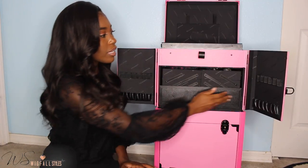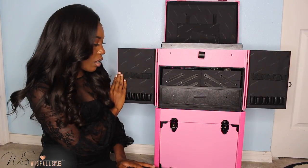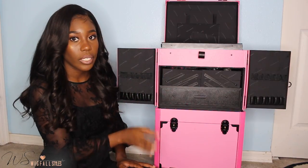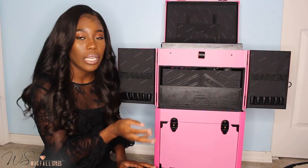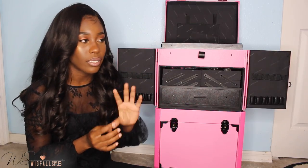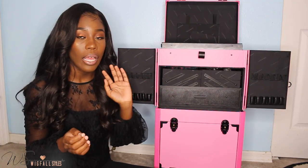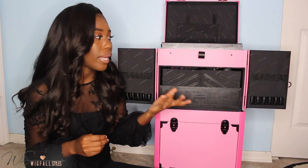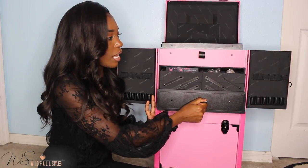Going into the second part — as I said, this case can double as a makeup artist case. It has these compartments where you can put brushes, or if you use it strictly for hair you can put combs in here too. I was thinking about going to the hair store and getting different brushes for different skin tones so I can customize my clients' frontals without them needing their own personal makeup.